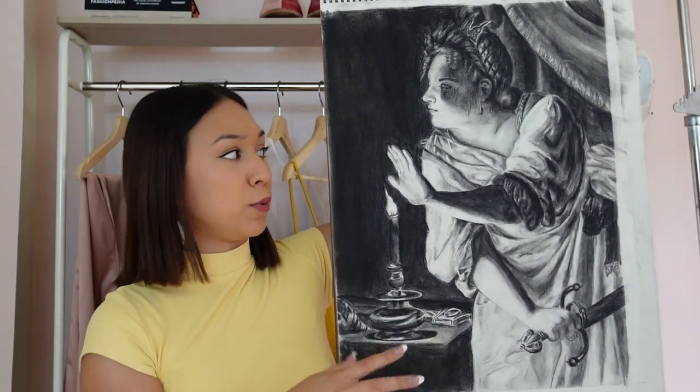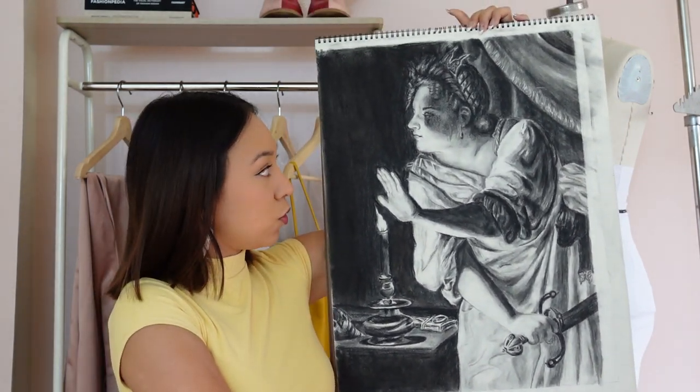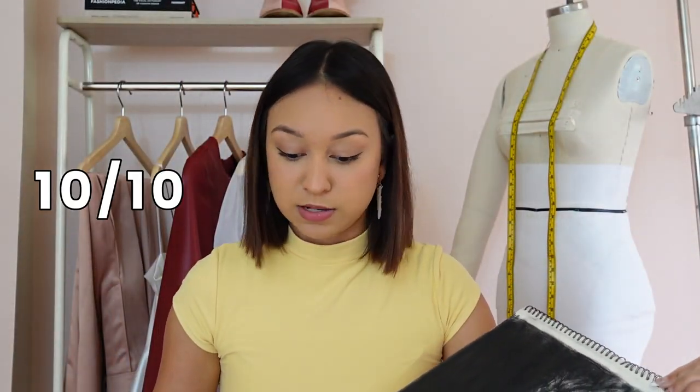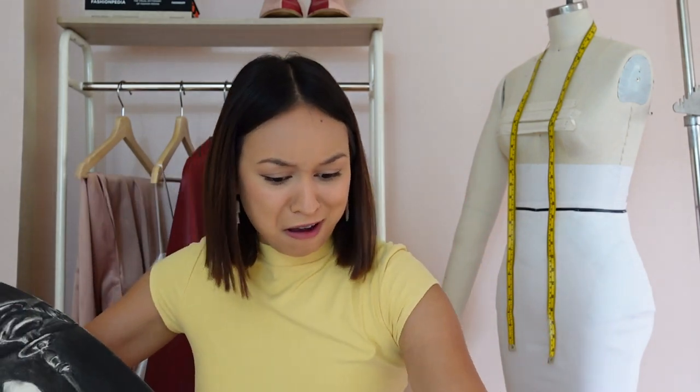Moving on to one of my favorite classes — very surprisingly — illustration, just regular old illustration. I had never really taken any 2D art classes in high school or middle school, so I didn't know if I'd be any good. It was a little scary, but I had the most amazing teacher. The first project was a charcoal drawing — I copied one of the examples our teacher gave us because we were learning how to draw. This was my first time working with charcoals and I really love how it turned out. I'm going to give this a 10 out of 10.